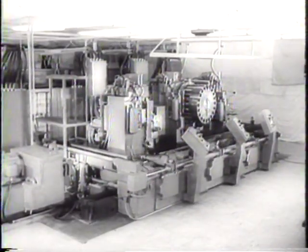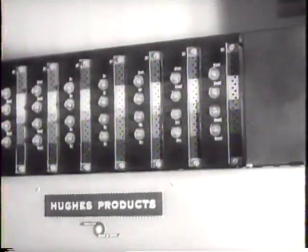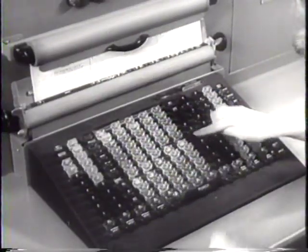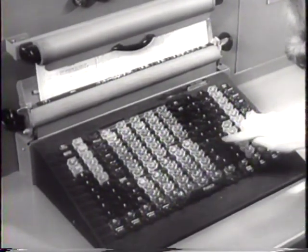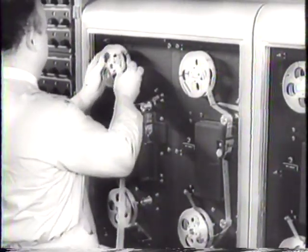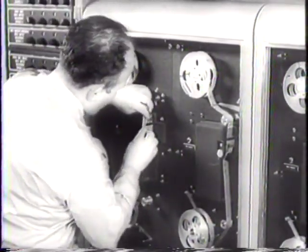Automation, long a prediction, is revealed as reality. In this first of its kind, production is automatic, entirely controlled by electronics. A typewriter-like keyboard is the master control, setting out data and instructions on a punch tape, which in turn feeds the electronic computer.